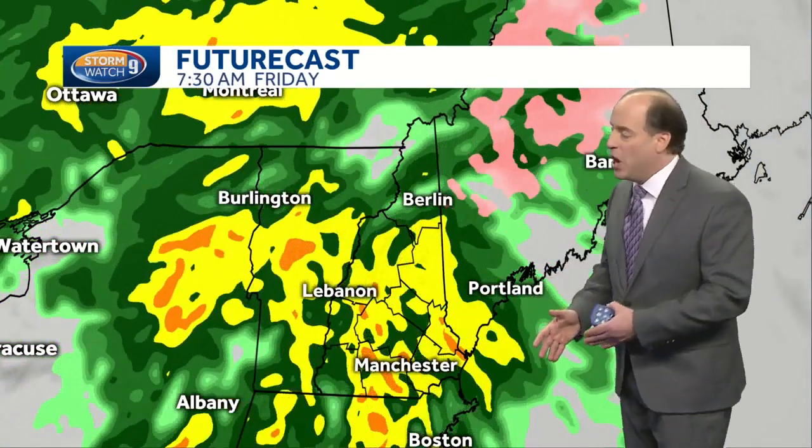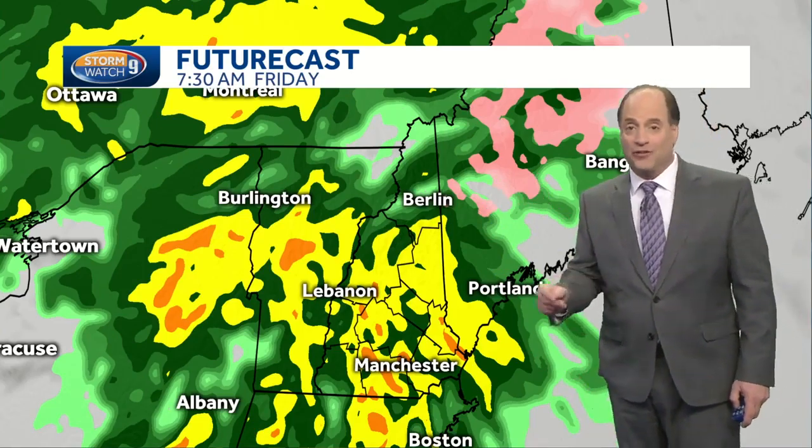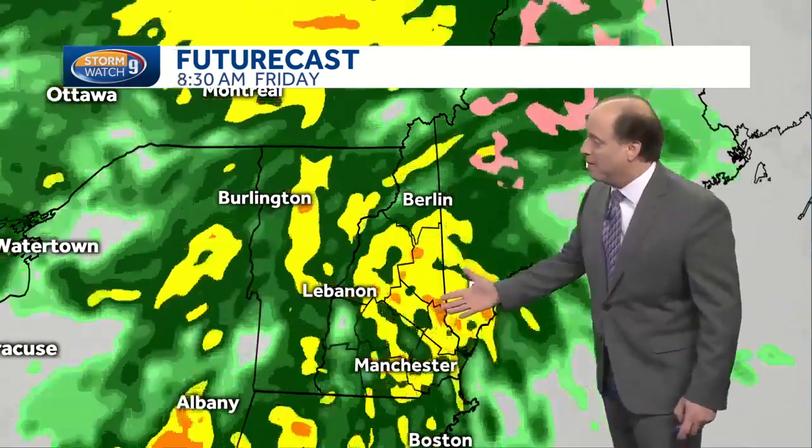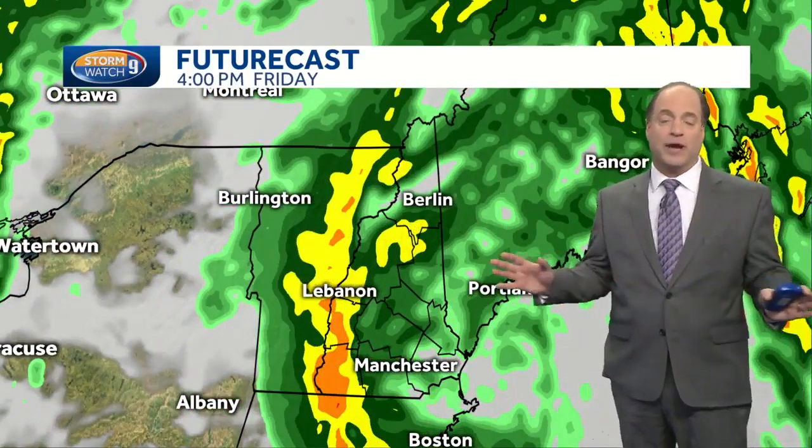Then during the morning commute tomorrow, all of that light icing goes over to plain old rain, and you can clearly see that rain comes down at a pretty good clip on and off through Friday. It will not be torrential rain all day, but that possibility exists at any one given hour on Friday.